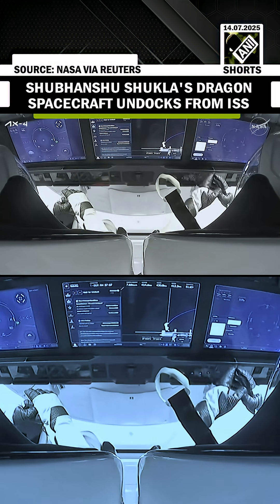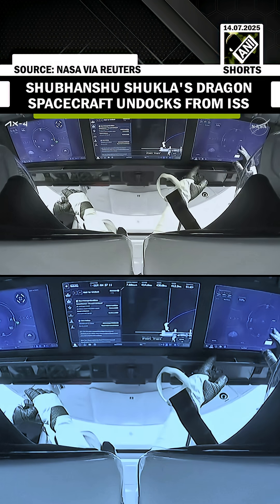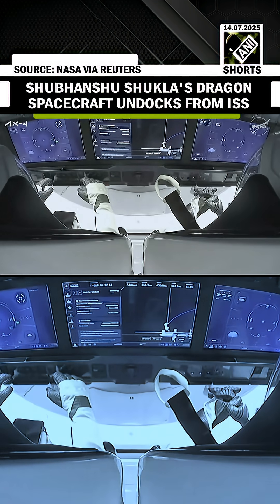The Keep-Out Sphere is an invisible 200-meter line centered on the space station, and it is one of several safety zones set up to govern spacecraft arriving and departing the space station.